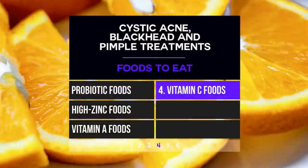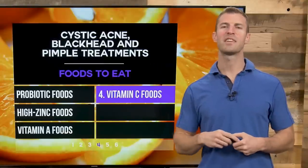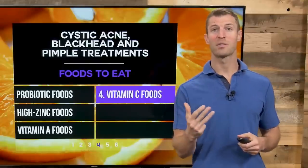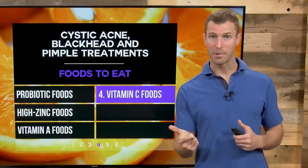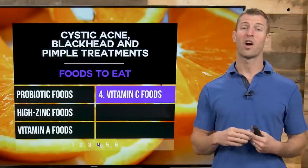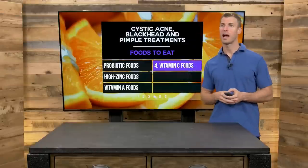Number four, vitamin C-rich foods. Zinc is known as the immune-boosting mineral, and vitamin C is known as the immune-boosting vitamin — it's all about boosting your immune system. You want to consume citrus fruits like oranges, lemons, limes, and grapefruit every day. Surprising sources of vitamin C also include broccoli and red bell peppers. Kiwi, mango, and papaya are also very high in vitamin C.